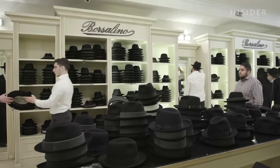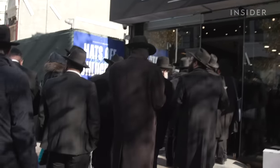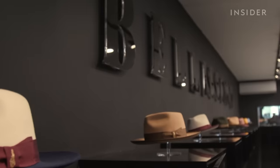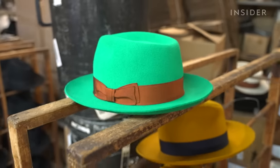Demand in Jewish areas is so high that it's created an opportunity for other hat makers to enter the market. We start wearing hats at 13 at our bar mitzvah, so we kind of knew what it's supposed to feel like, what a good quality hat's supposed to feel like. Brooklyn brothers Levy and Yossi Chayo co-founded Bellissimo, which competes with Borsalino for this religious market. So we knew what people wanted, being that we were the consumer as well.